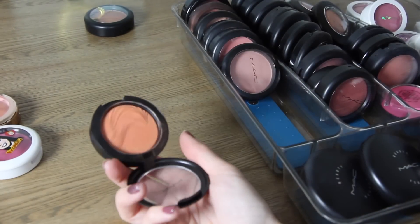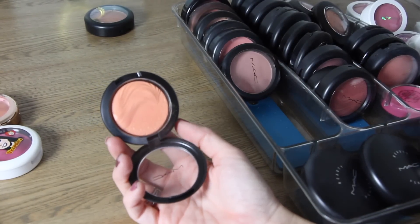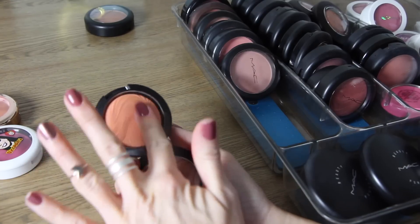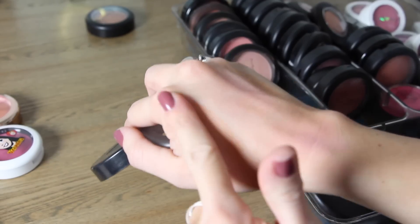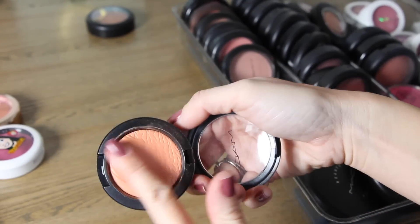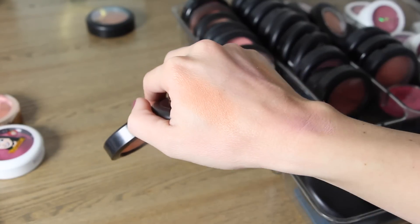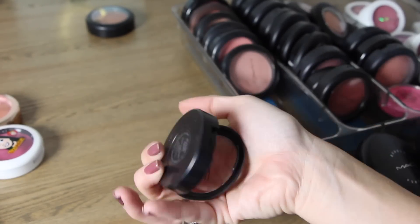The next one is an Extra Dimension blush in Blazing Hot. I love their Extra Dimension blushes and this one's a really pretty orange. It's a light enough orange that's not super bright, and these are so great — they're pigmented but buildable so you don't get too much right off the bat. Keeping that one.